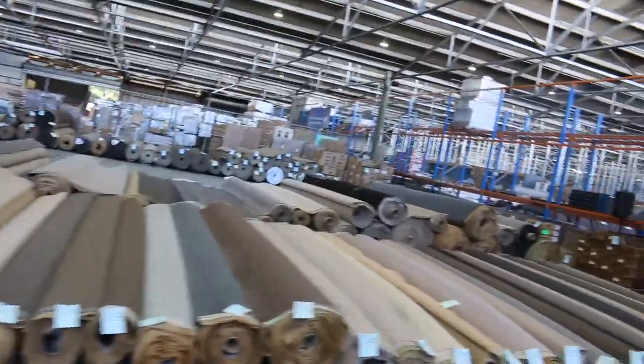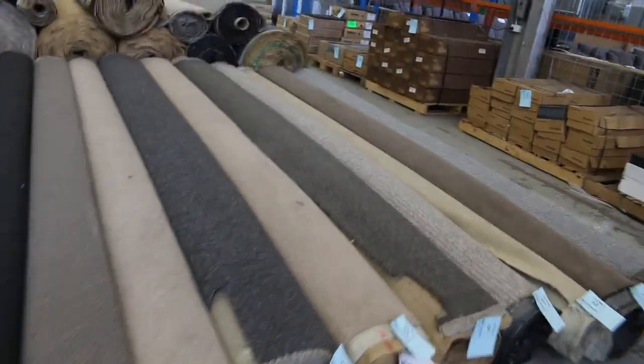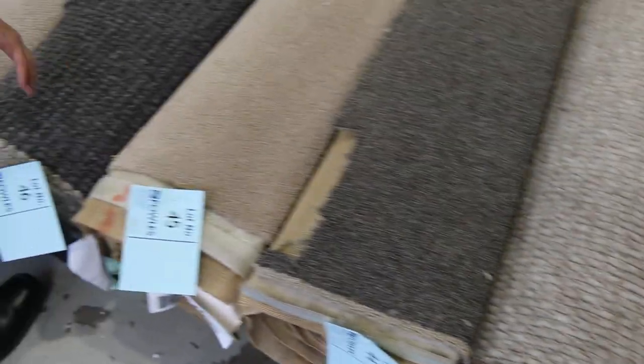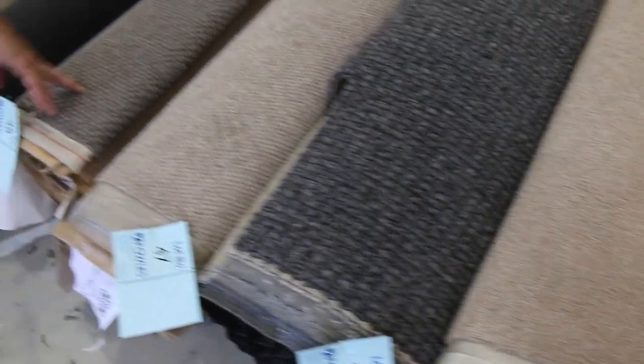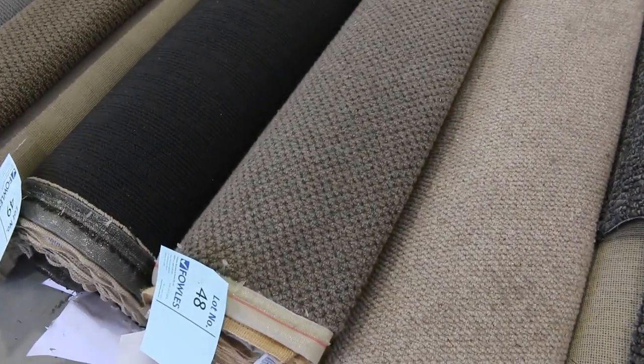Over here there's plenty more to pick from — all these colours. You'll find a colour to suit just about any room and any type of style. Have a look at the loop piles; they're always really popular and can go anywhere through the home, whether it be bedrooms or lounge rooms. Lot number 48 is a nice quality 100% wool loop pile that normally retails at $150 a metre — I'd be thinking $30 to $40 a metre for that.